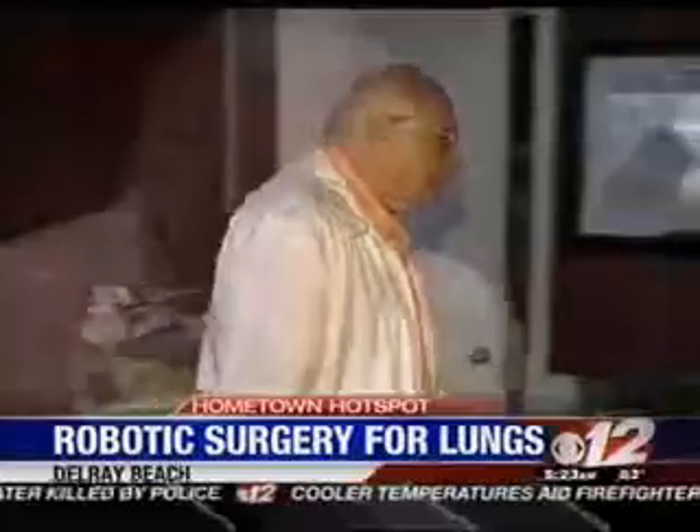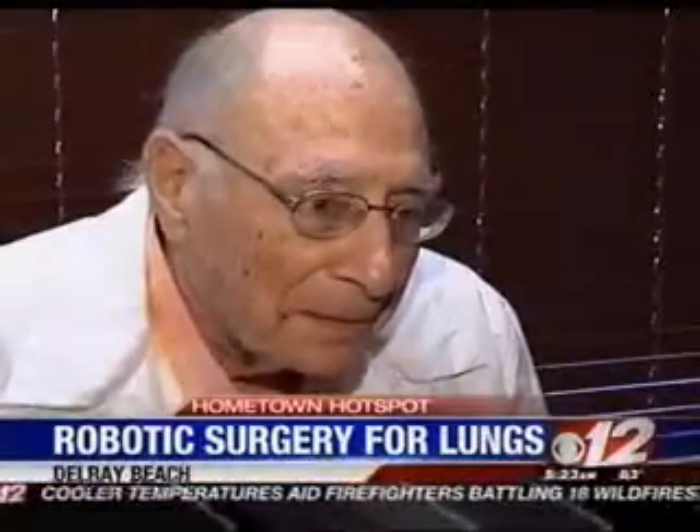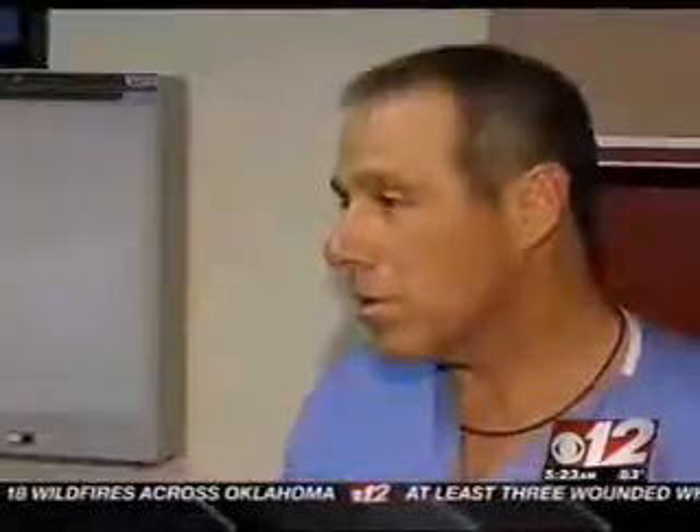I went in for a heart-type scan and that didn't show any problem with the heart, but showed that I had cancer growing in my right lung. After getting one of the biggest shocks of his life, doctors told 85-year-old Albert Katzmann he would need surgery to remove the tumor, recommending it be done robotically because of his age and heart issues.